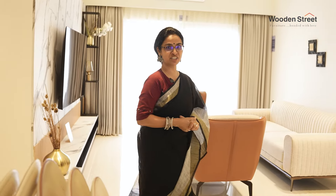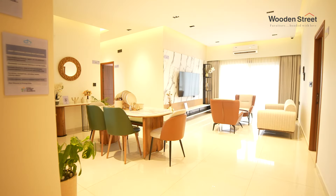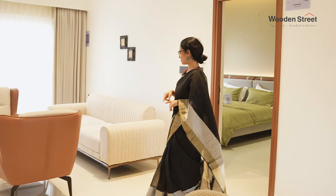Welcome to our model flat at Disha Pursuit of the Elements. I want to especially speak about Wooden Street Furniture and why I picked this up, and I want to start from here.